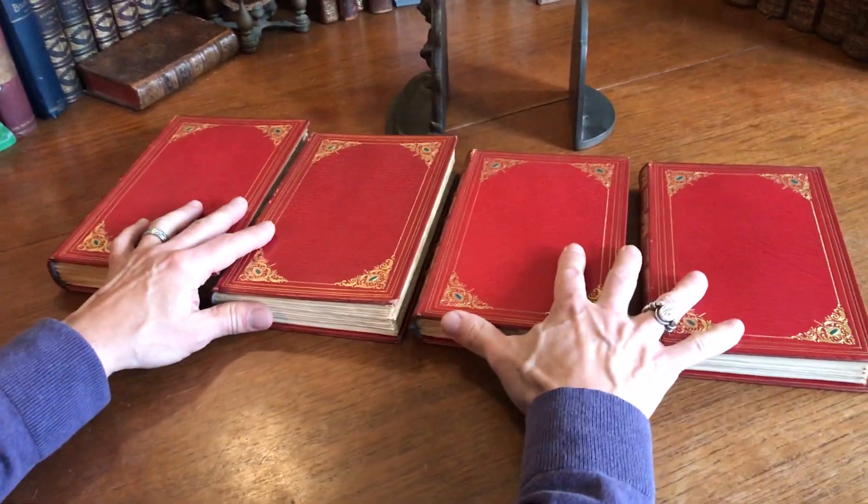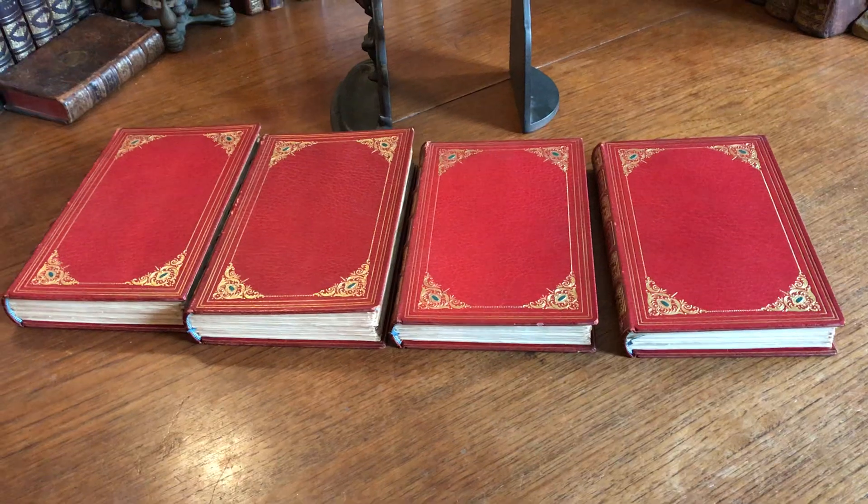These four books are available as one lot online from me, Brian DeMambro.